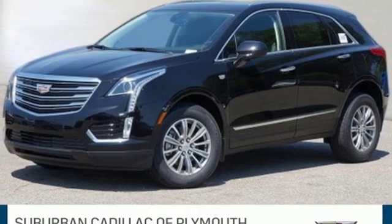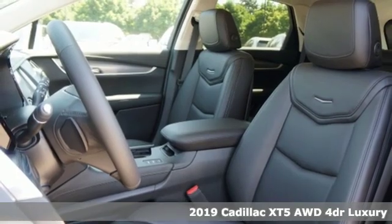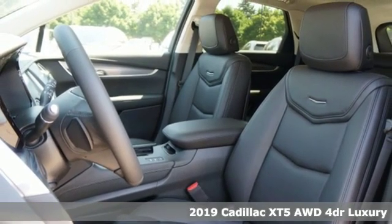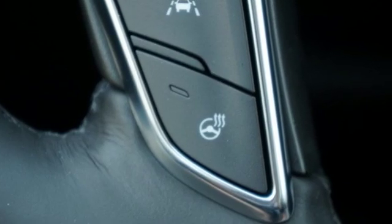Here's a new 2019 Cadillac XT5. For over a century, Cadillac has been synonymous with automotive innovation. You'll look forward to every drive with features like these.